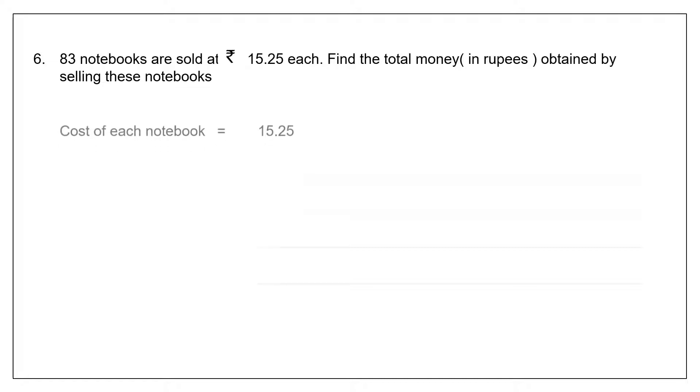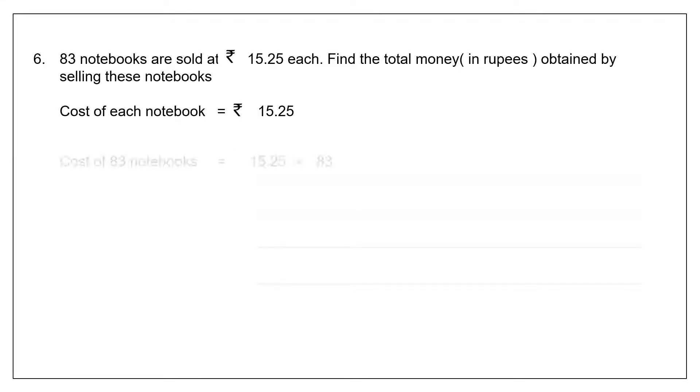Let's start. The cost of each notebook is 15 rupees 25 paise. Therefore, the cost of 83 notebooks will be 15 rupees 25 paise into 83. As we know with decimal multiplication, we ignore the point, multiply, and put the point back later. So we write the number without a decimal point: 1525 into 83.